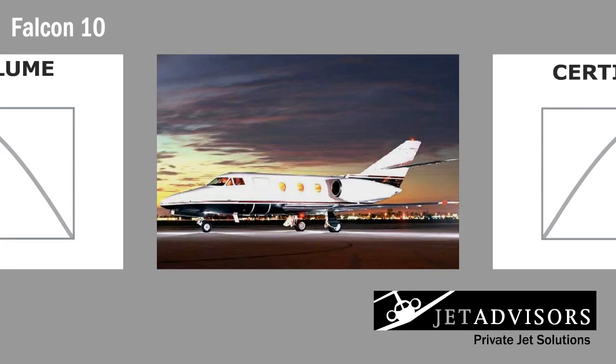Dassault always brings the best aircraft to the market. Falcon 10 owners love their aircraft, which is evident by the 226 Falcons built between 1973 and 1989. Even as an older model, the Falcon 10 is a good medium-range aircraft for executive use and continues to be sought after by many.